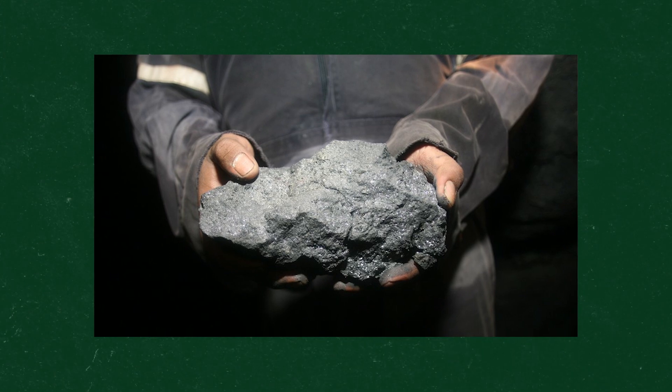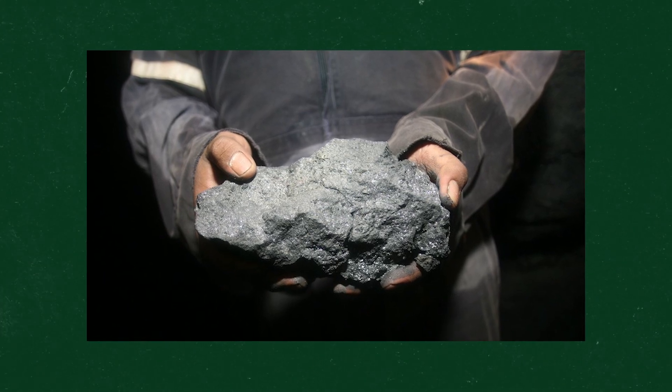Around 1794, prospectors found silver, lead, zinc, and gold in the mountain. When precious minerals like silver, lead, zinc, and gold are found anywhere on planet earth, it tends to attract humans that want to extract those minerals from the earth.